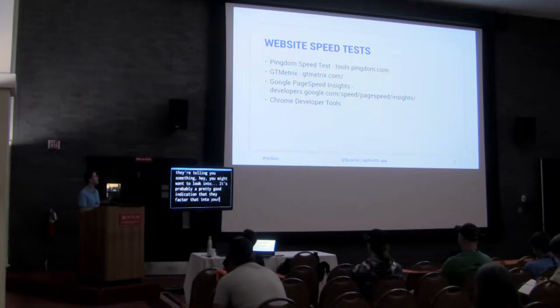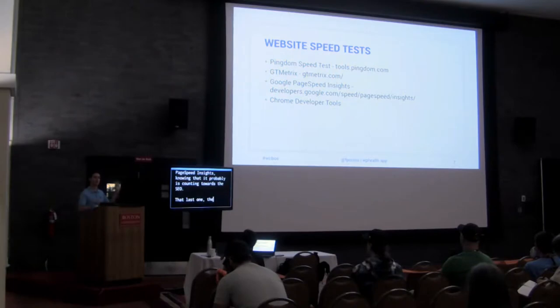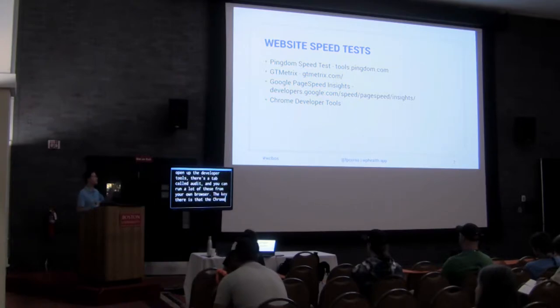The Chrome developer tools also have an Audit tab where you can run these tests from your own browser. The key difference is that Chrome developer tools run it based on your own current connection speed, whereas the other tools are based off servers.